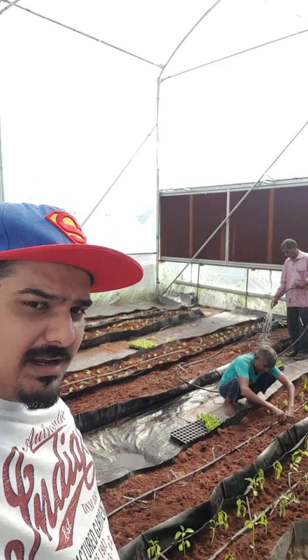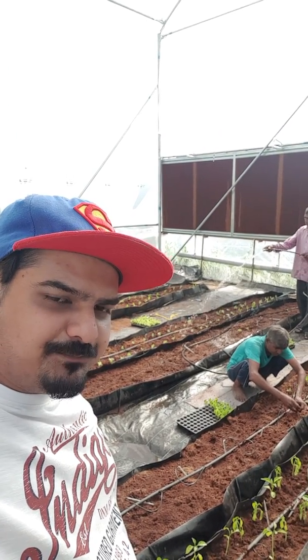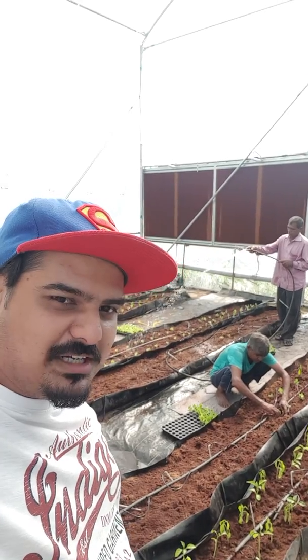I will be sharing the next video in another 15 days, and I hope to see a much more greener greenhouse. Signing out. Thank you.